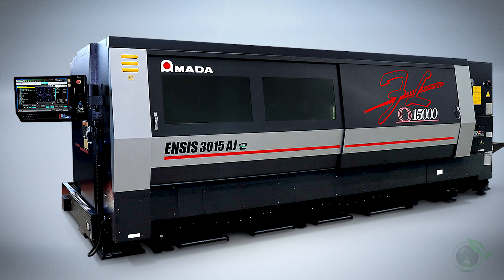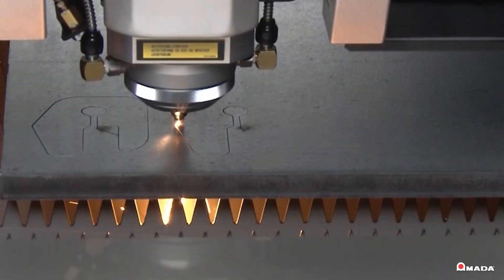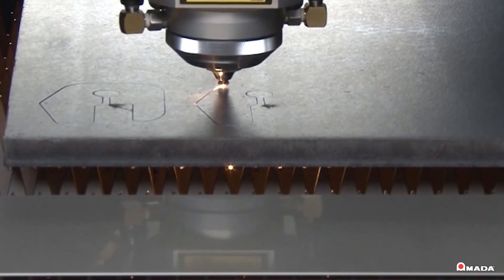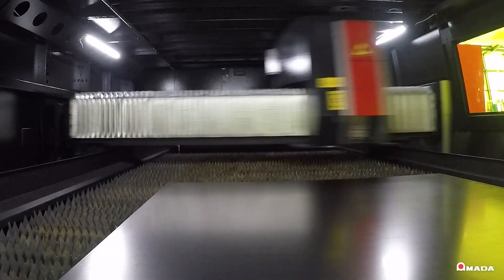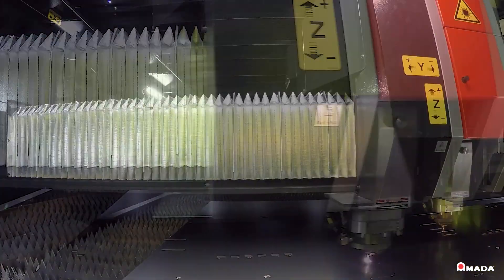The collimation system dynamically controls the beam modes when piercing thick material, resulting in improved feed rates and faster process times. The innovative collimation system allows operators to precisely control the spot size and focus position of the laser beam.